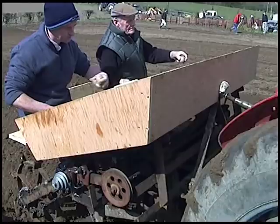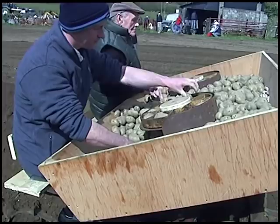Potato planters like this one could have been pulled by two horses. It's most likely that horse-operated planters would have only planted one drill at a time.